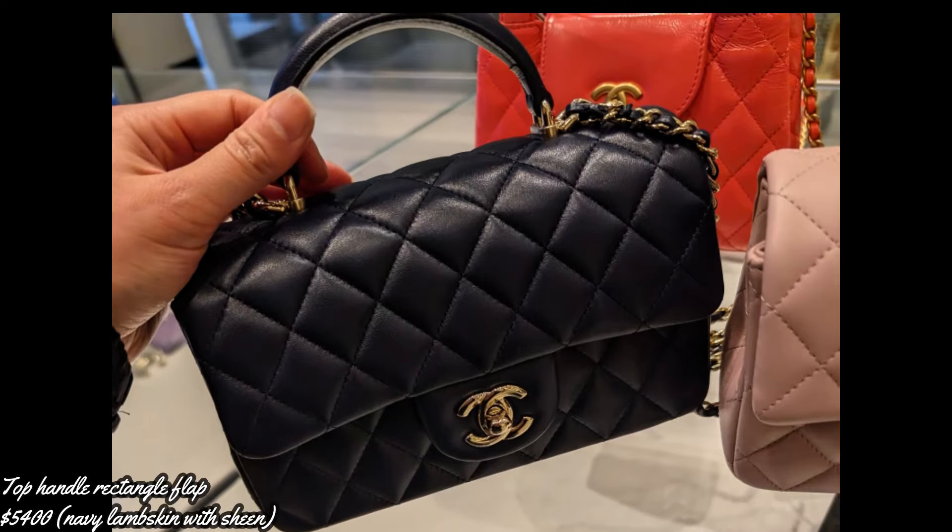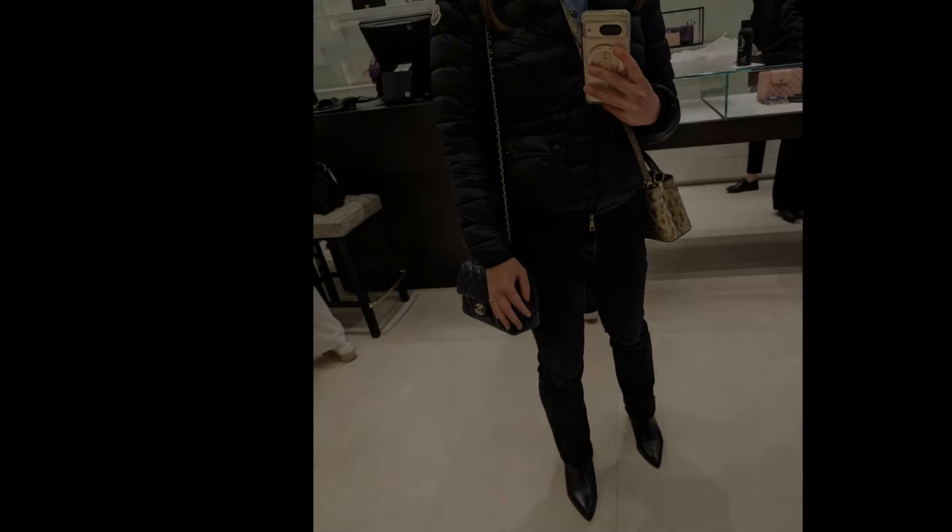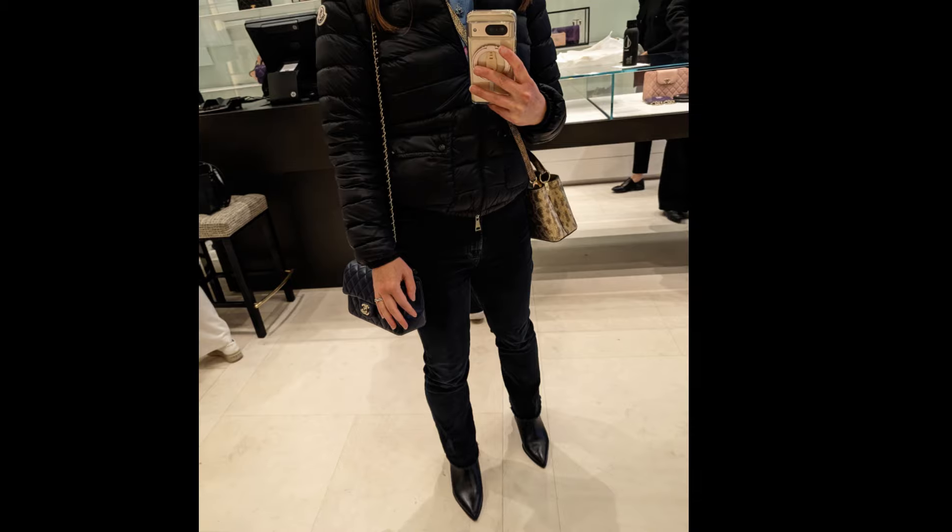This top handle rectangular flap is in lambskin navy — very beautiful. A great length on me; I am five foot one.